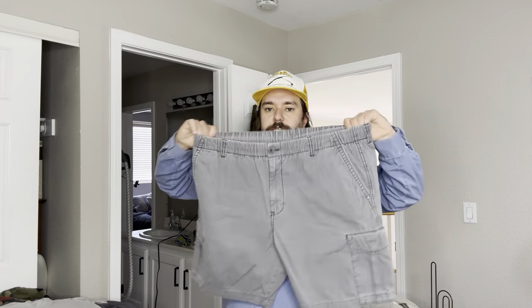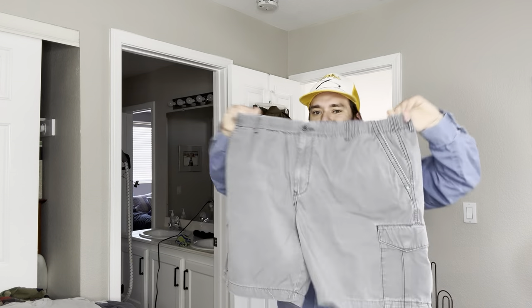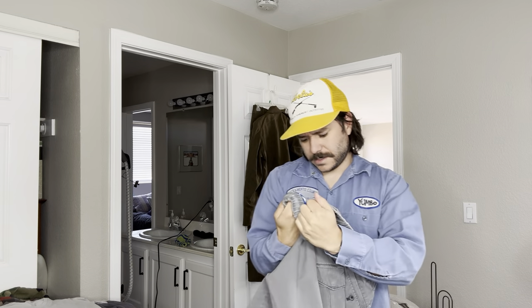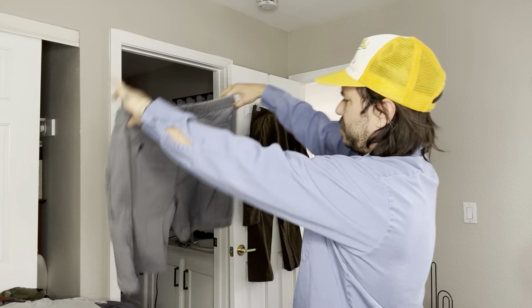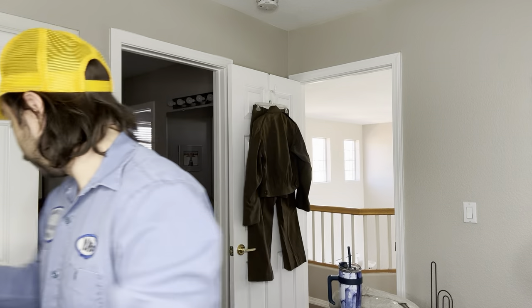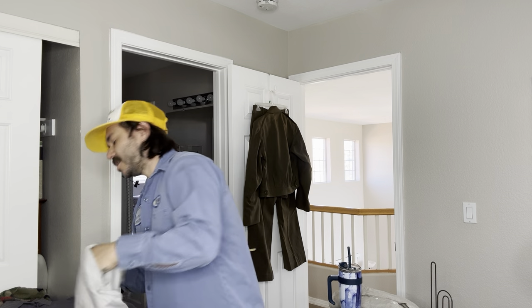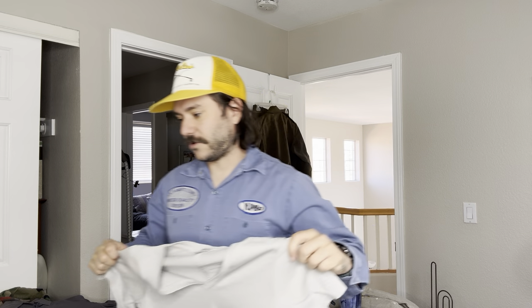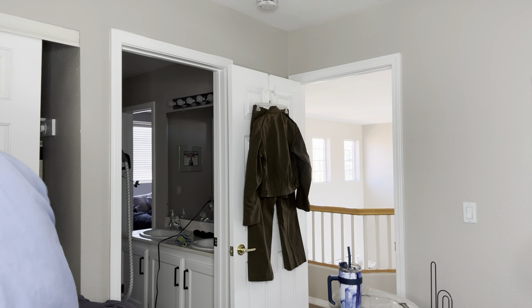Some Tommy Bahama elastic waist cotton cargo shorts — probably a $25 item. Usually these are pretty high sell-through during the summer. They seem to be a bit faded though, we'll see. An American Giant women's t-shirt — sold one of these the other day for $14 and it sold in like a day.